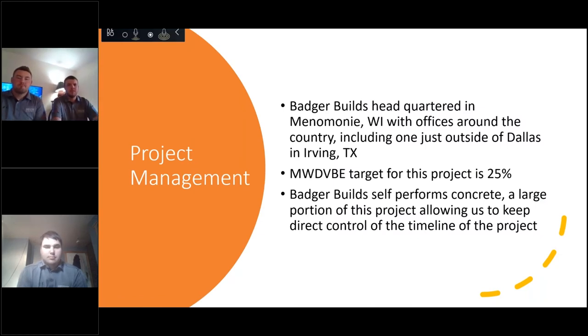Badger Builds is headquartered in Menomonee, Wisconsin. We have offices around the country, including one just outside of Dallas in Irving, Texas. For this project, we are targeting 25% disadvantaged business participation, which should be easily doable as we've worked with a lot of these smaller companies before. This project will be self-performing the concrete, which is a large portion of the work, and doing that ourselves allows us to keep control of the project and maintain the timeline.